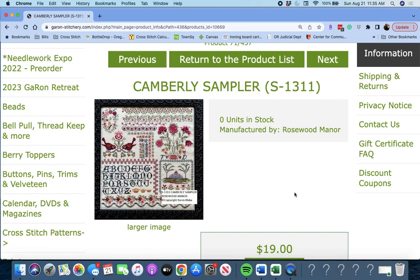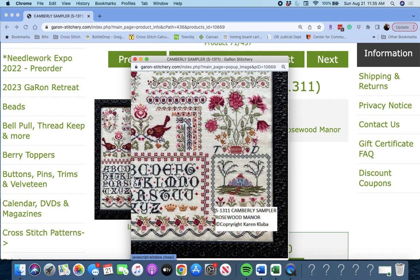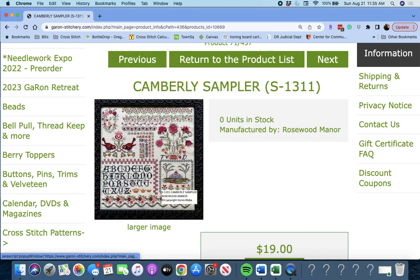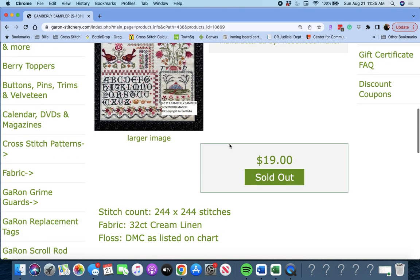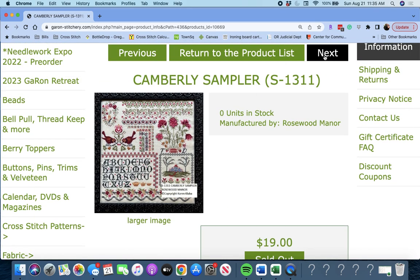All right, we're into the C's now. Here's a new one by Rosewood Manor — 'Camberley Sampler.' Oh my gosh, look at this. We're writing this down. I can't resist Rosewood Manor. Camberley Sampler — it's 244 by 244. That is gorgeous, gorgeous, gorgeous.